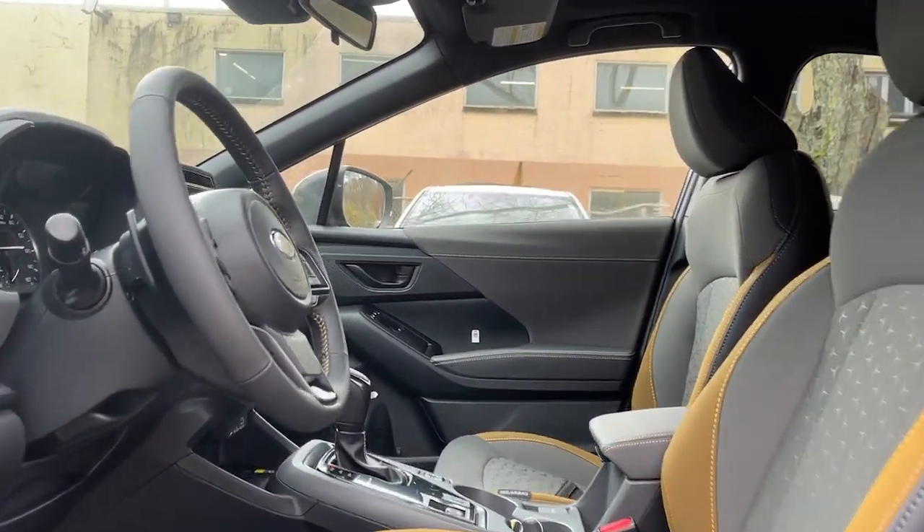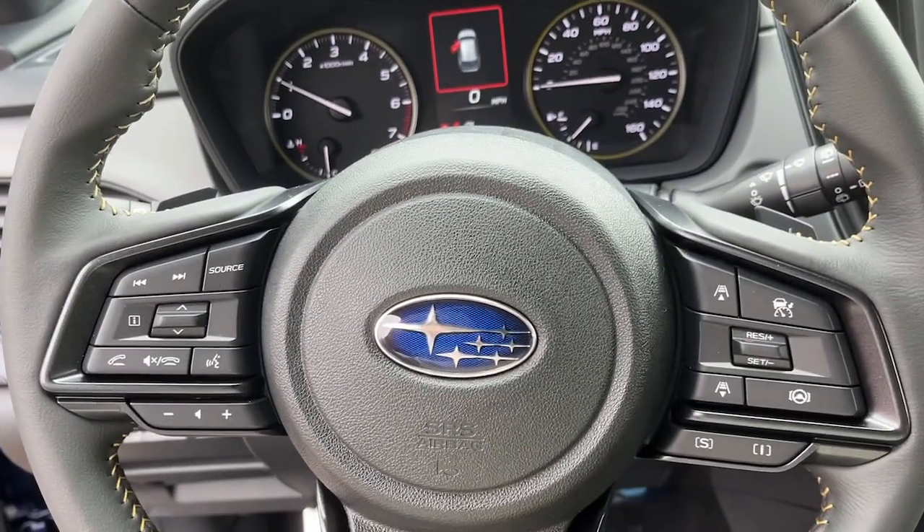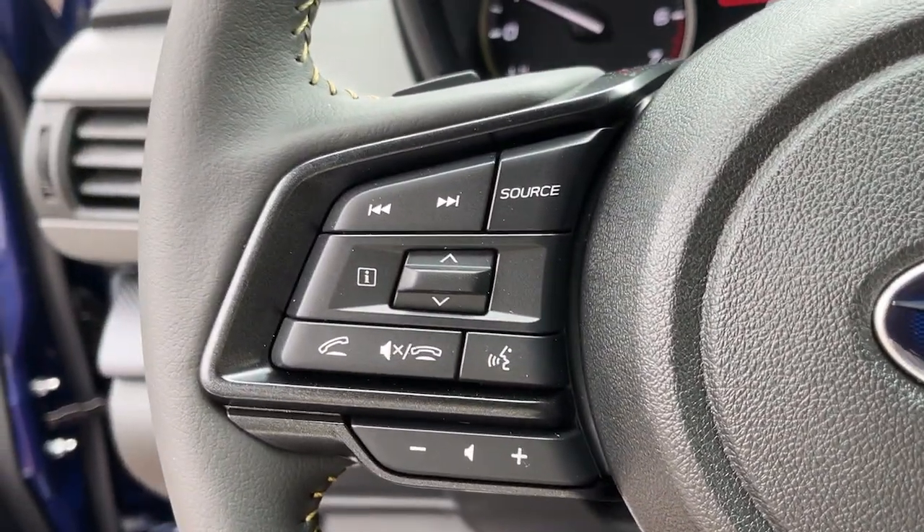The following are some of this vehicle's highlighted options: moonroof, blind spot monitor, power driver seat, floor mats.